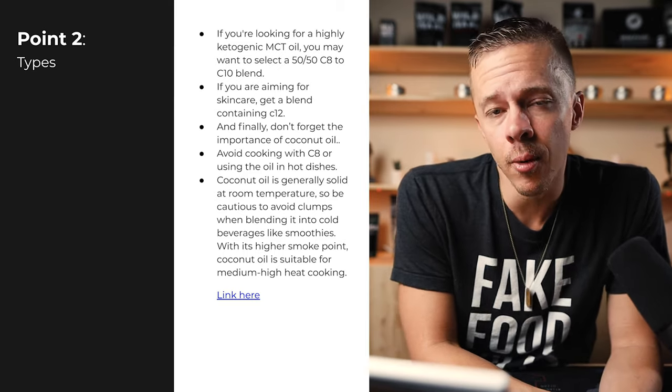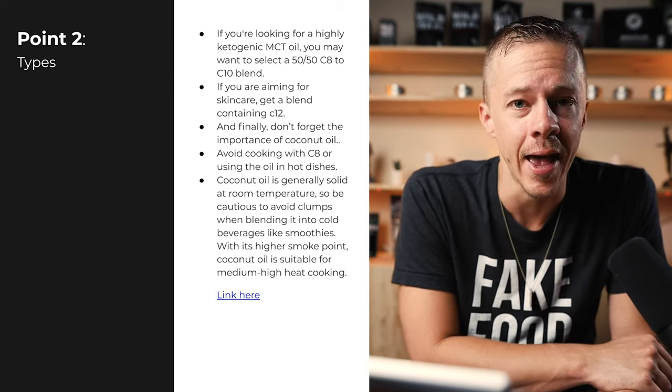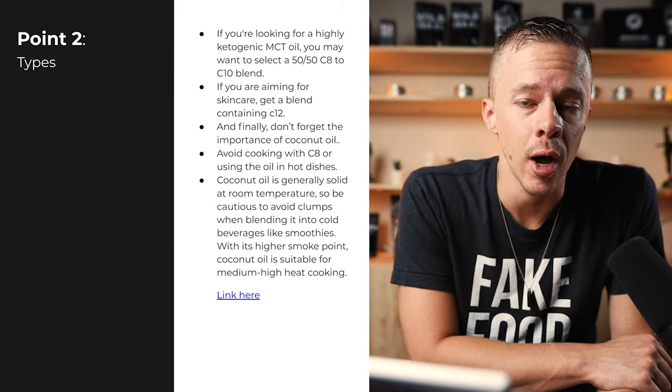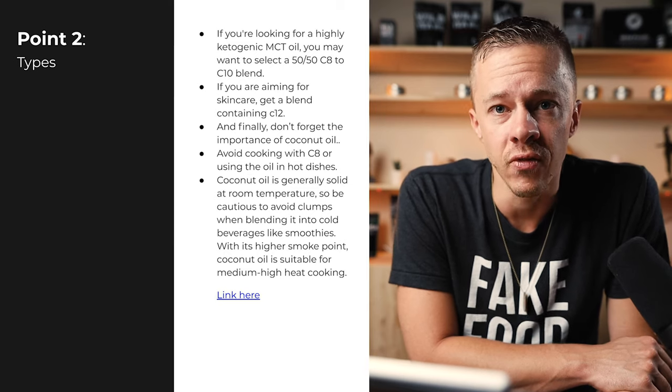If you're aiming for skincare, hair care, or any external application, get a blend that includes C12 and lauric acid. It has a lot of the anti-inflammatory and antimicrobial properties that help with skin health. Definitely get a C12 if you're looking for an external application of MCT oil.